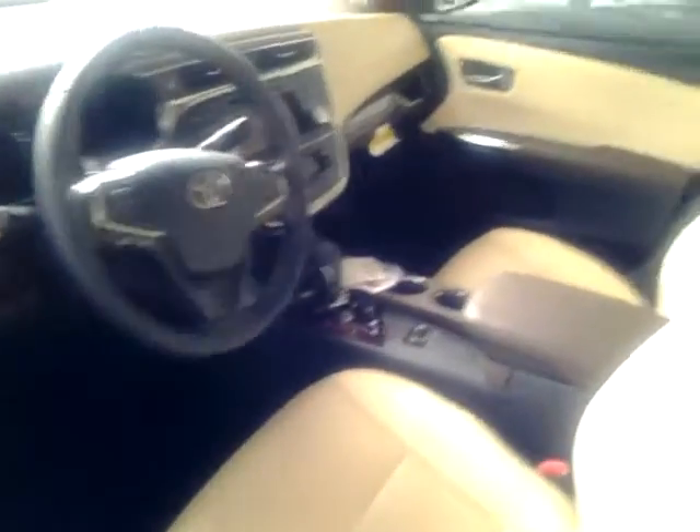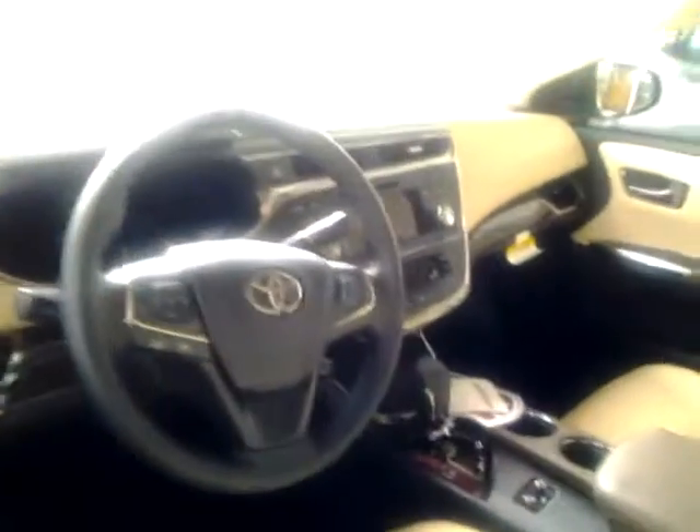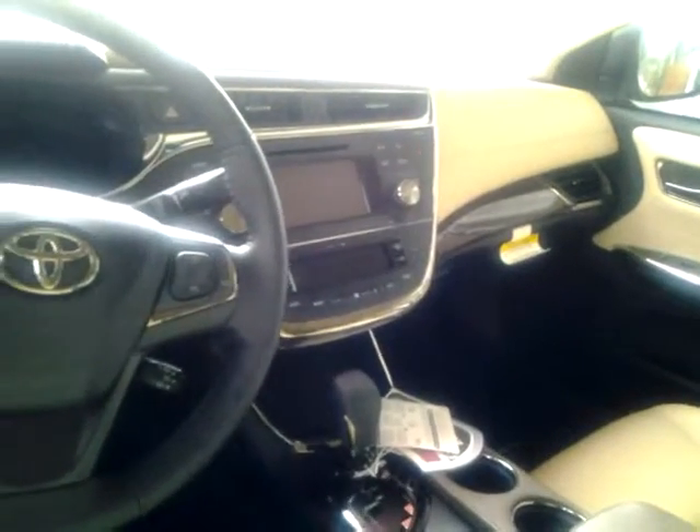This XLE does have leather and heated seats, which are standard. It also has display audio — that is not a navigation system, but the navigation system would be very similar to that.